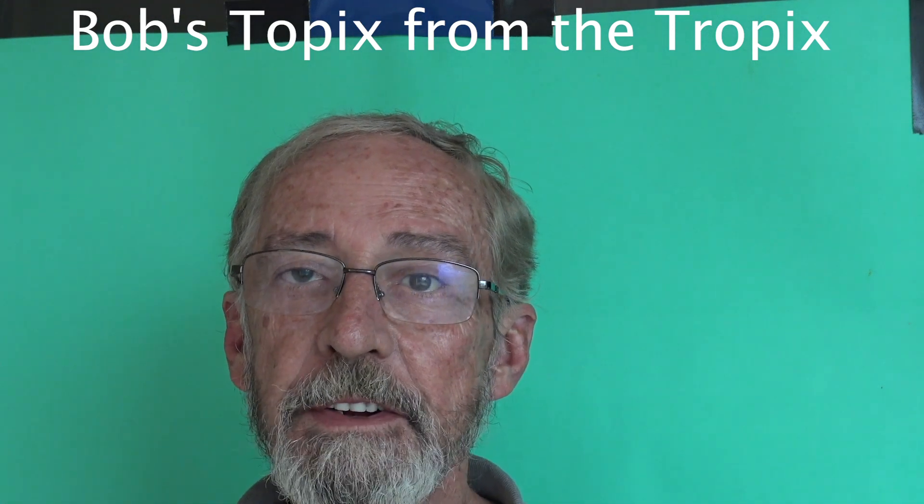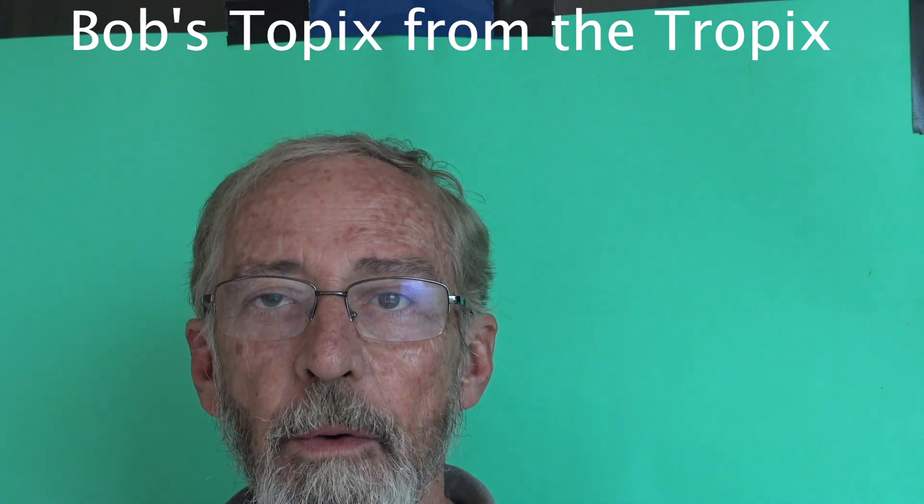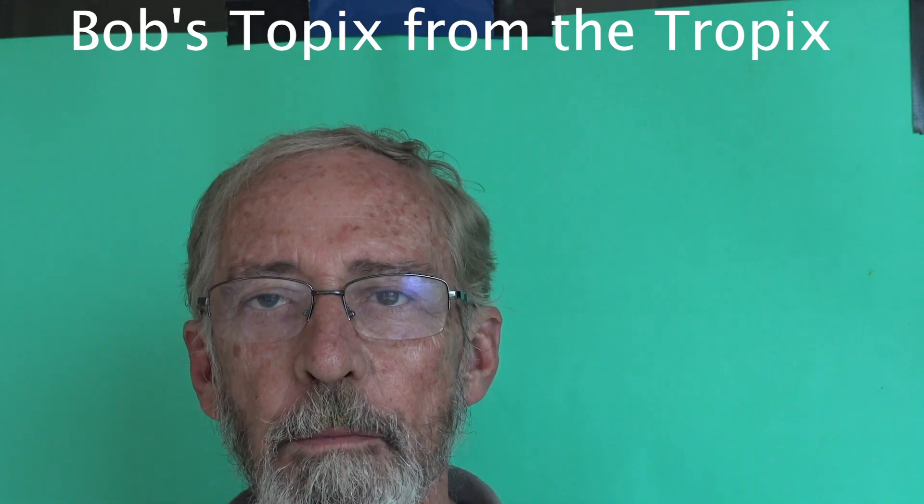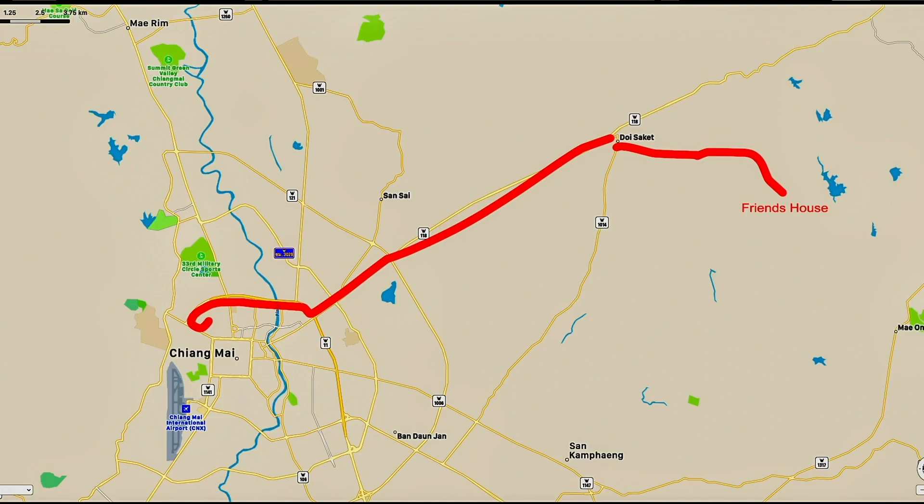Hello everybody, I'm Bob and this is Thailand. Today we're going to ride across town and do some filming at a friend of mine's house that he just bought. Come on along and we'll go see how country people live.